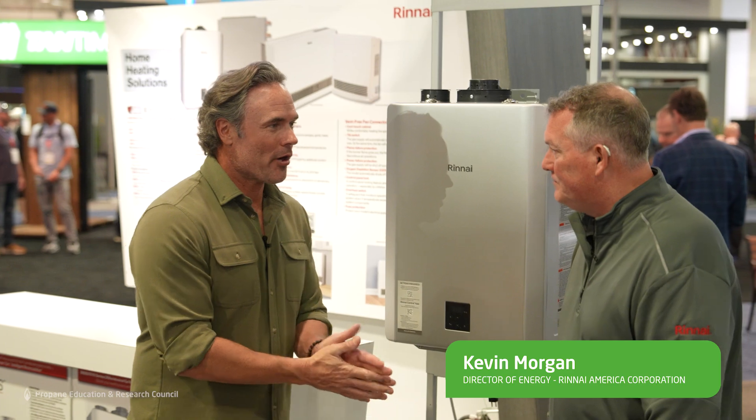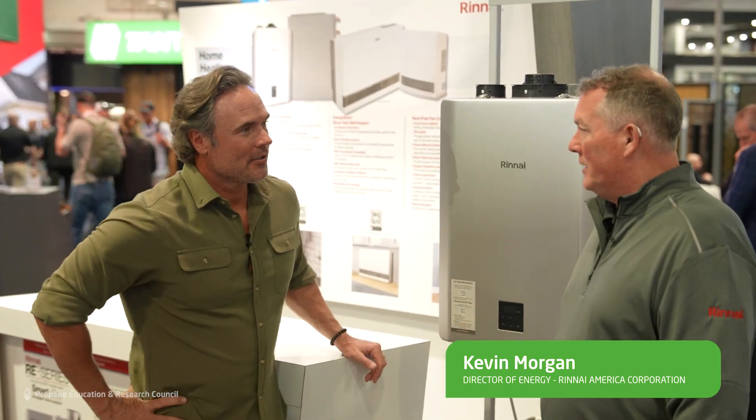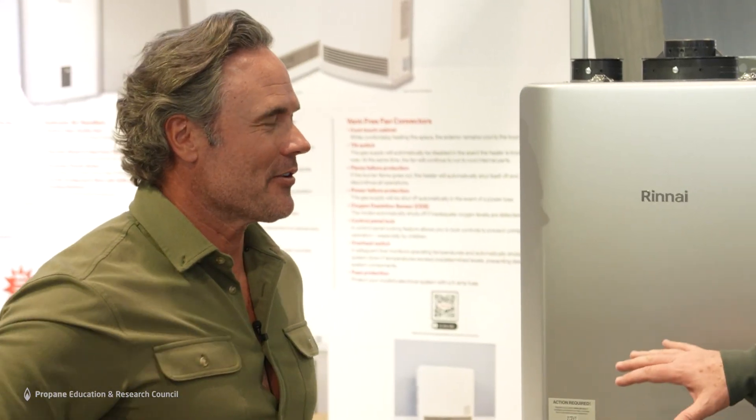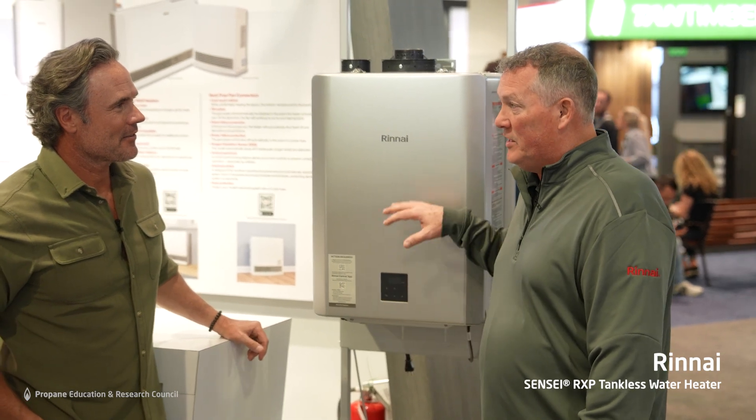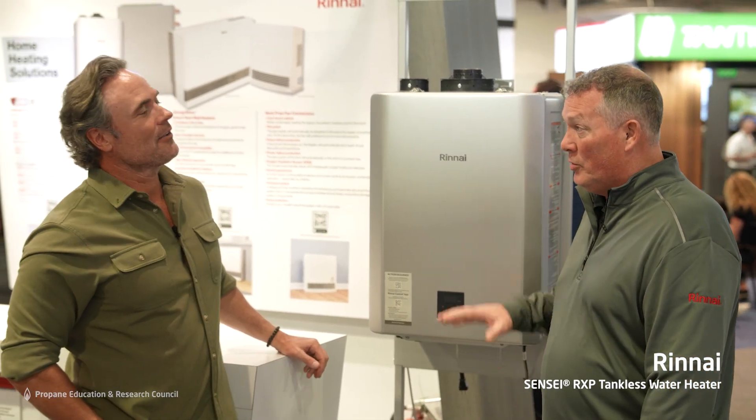Matt Blashaw here with Kevin Morgan of Rinnai America. What sets Rinnai apart from the rest? Rinnai has the only, to date, 98% efficient tankless water heater on the market. So a consumer is only losing 2% to some other cost other than heating their water.